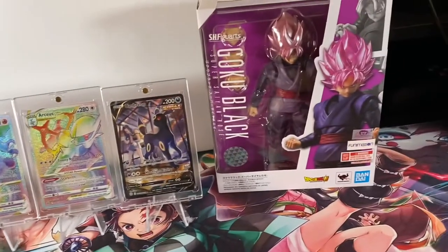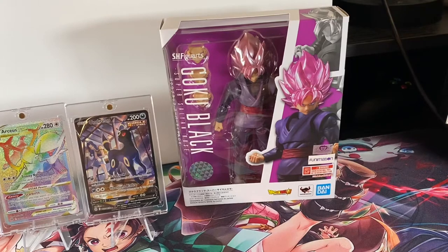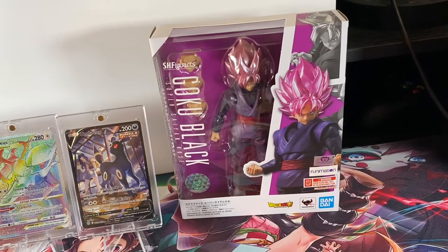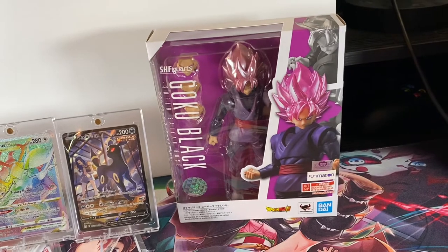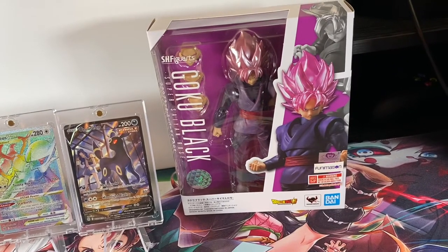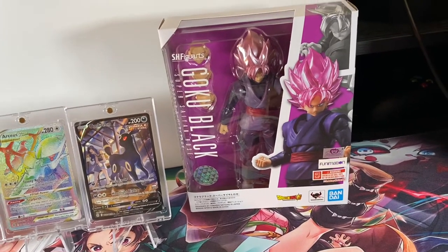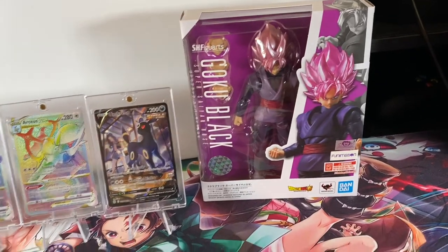I also went to Target earlier today, and I'm starting to get into SH Figuarts figures. I found this Goku Black Rose figure at my local Target and had to pick it up. Even though it's not really Goku — if you follow Dragon Ball Super, it's Zamasu taking over Goku's body, which turns into Super Saiyan Rose. This is one of my favorite arcs in the show, so I had to cop it.